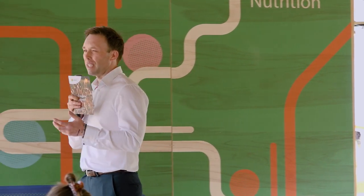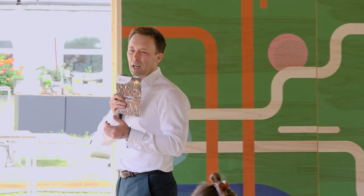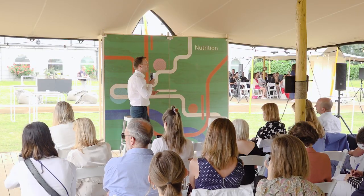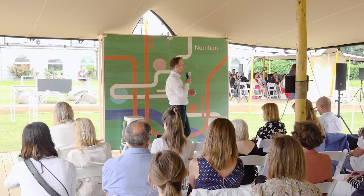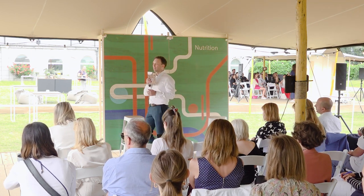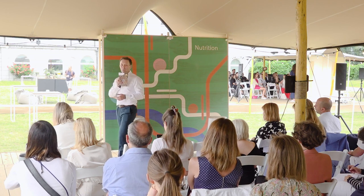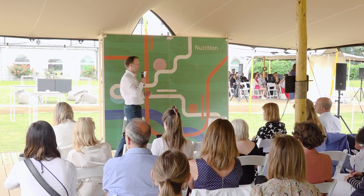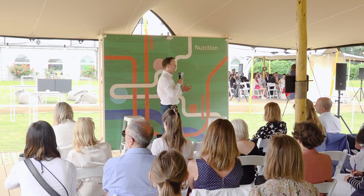We try to retain the nutritional value of the product, and that has actually become Mirrens Natural's mission statement: contributing to a healthier diet by naturally processing raw materials so that they still contain their original nutritional value, taste and color.